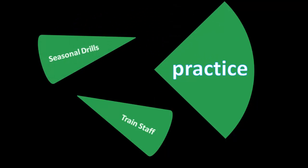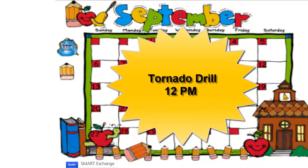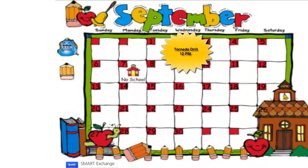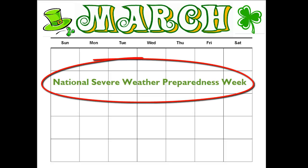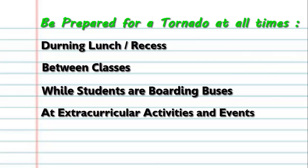Conducting sheltering drills with students is another key factor in practicing. We recommend that schools hold at least two sheltering drills each school year — once in the fall and once in the spring during severe weather awareness week. Drills should be conducted at inconvenient times and when disasters are most likely to occur.